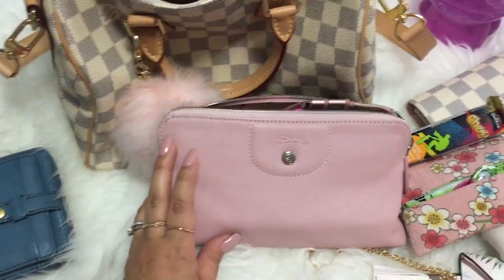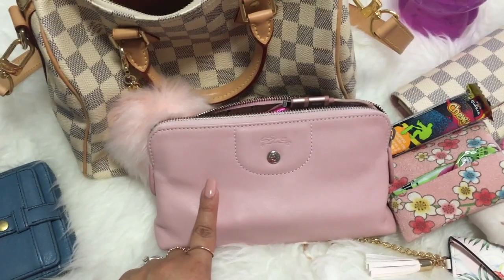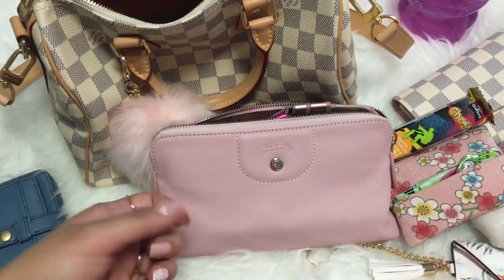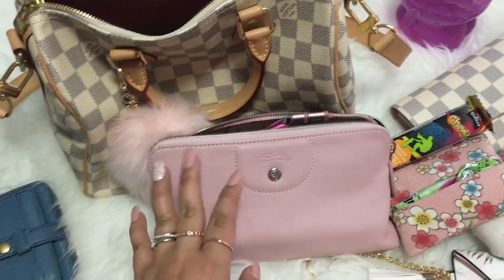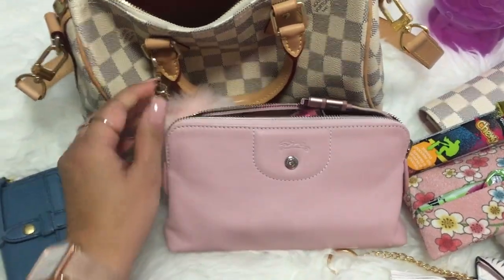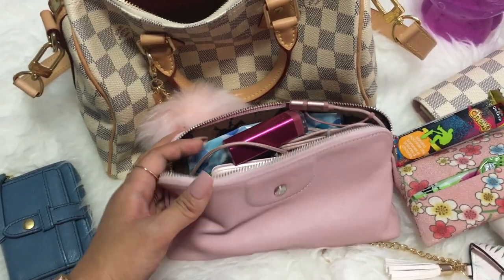This Longchamp pouch was actually a gift from my colleagues when I left my job. They surprised me with it at our last meeting — they said, 'Boss, we have something for you,' and then gifted me this. I actually wanted to get it for myself, but at the time it was about $200, which was a bit too expensive just for a simple catch-all. So I was going to get a cheaper alternative, but somehow they surprised me. I was so excited! I will cherish this — it is leather and I hope it lasts a long time. Thank you guys, love you.